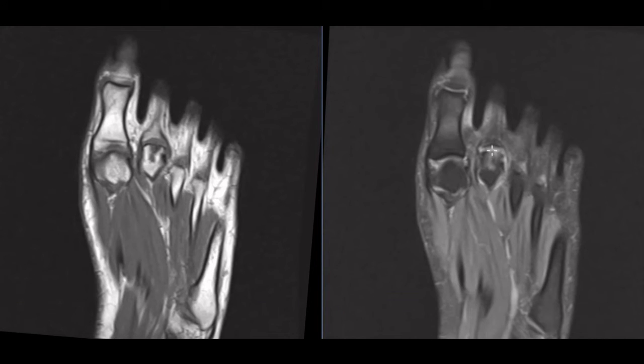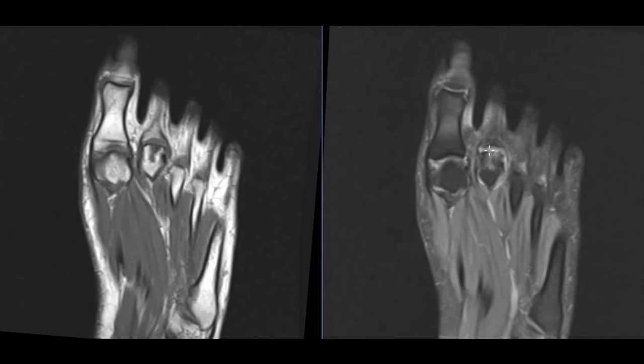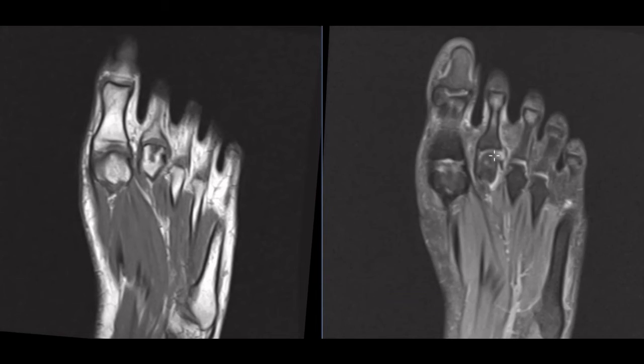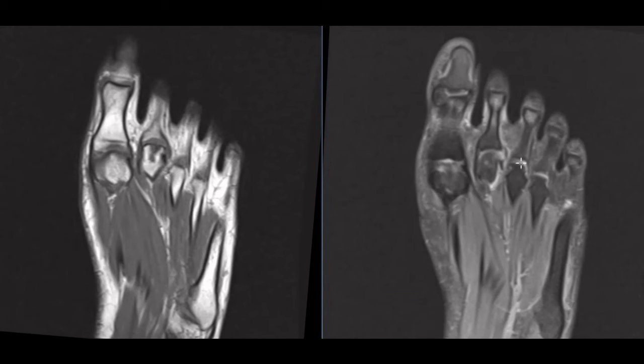The other thing we notice is that the second metatarsal is longer than the first. Here's the first metatarsal head ending right here, and the second is a little bit longer. So this is a case of what we call Freiburg disease or Freiburg infraction, and that is osteochondrosis or osteonecrosis of the metatarsal head. Usually it's the second metatarsal head, and sometimes it's the third metatarsal head.